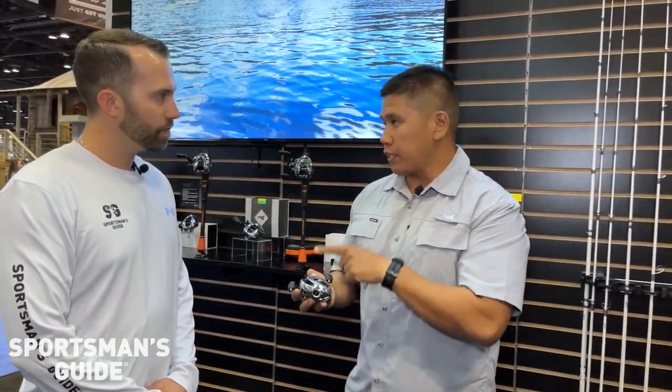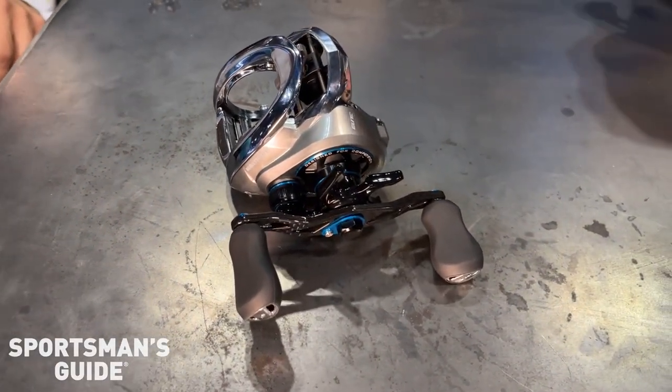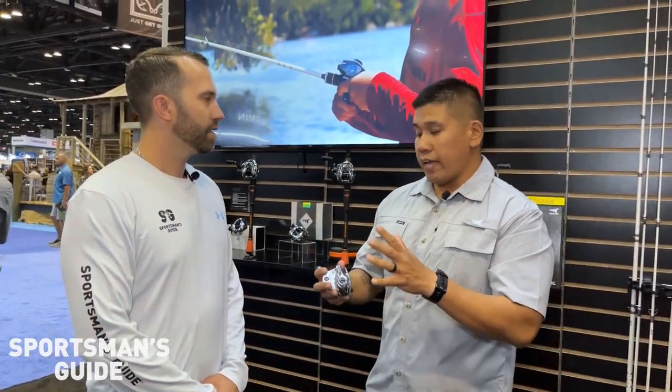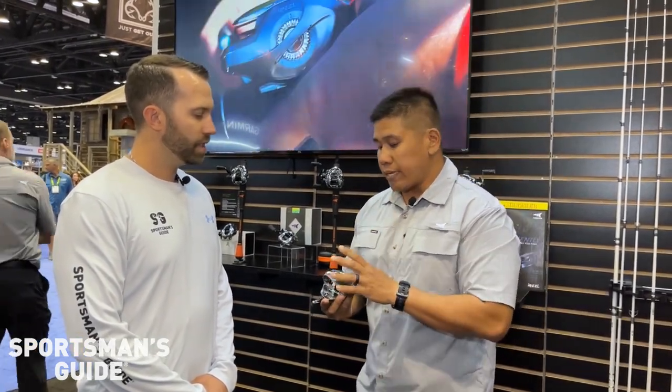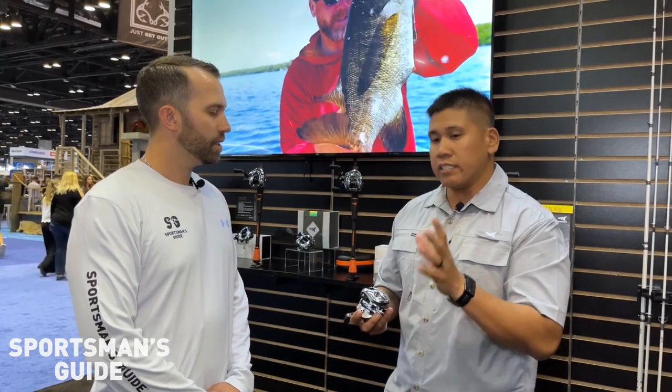The first microprocessor gives you analytics: how many casts, casting distance, casting speed, retrieval speed, number of casts, along with the weather and your GPS location. The second microprocessor is the braking system — it scans the spool up to 600 times per second, so we're talking milliseconds of adjustments. An absolutely amazing reel that does outstanding things.